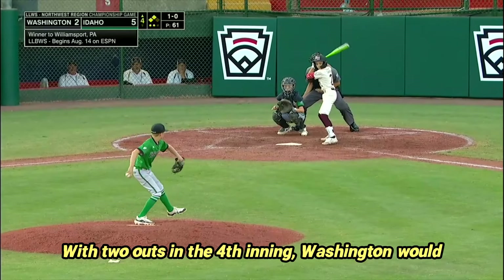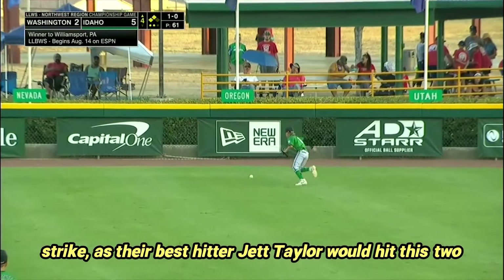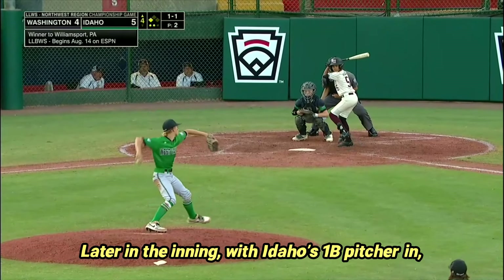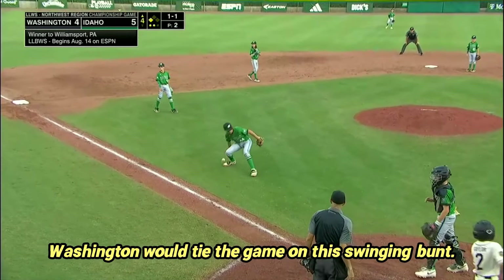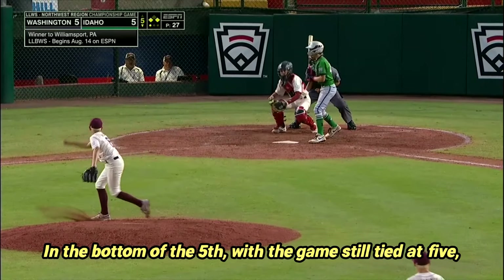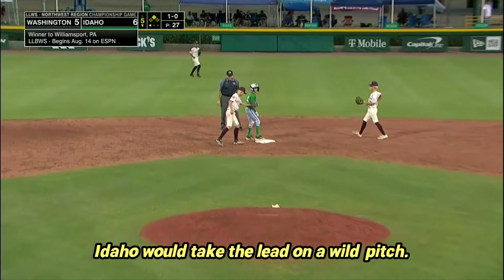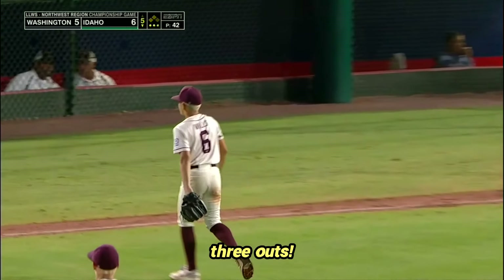With two outs in the fourth inning, Washington would strike as their best hitter, Jet Taylor, hit a two-run double into center field. Later in the inning, with Idaho's 1B pitcher in, Washington would tie the game on a swinging bunt. In the bottom of the fifth, with the game still tied at five, Idaho would take the lead on a wild pitch. A huge strikeout for Washington limited the damage to one run, but Washington was down to its final three outs.